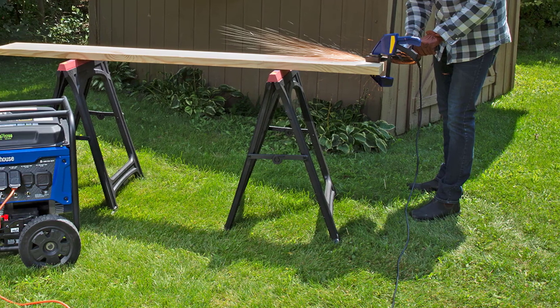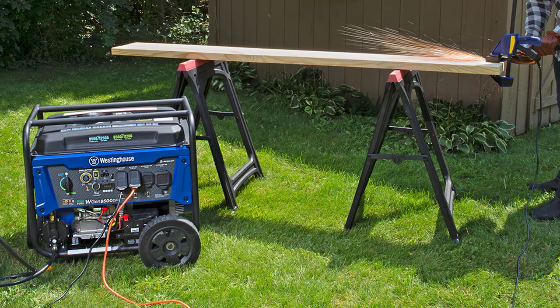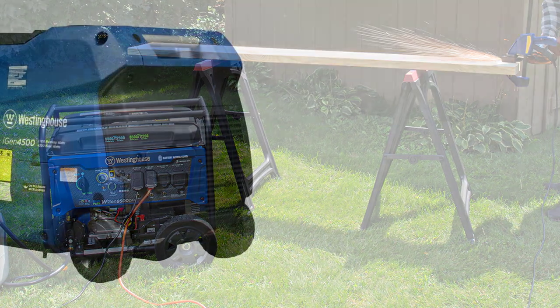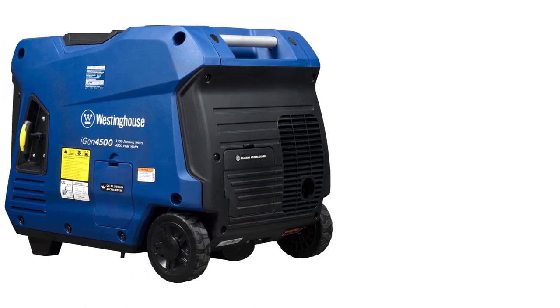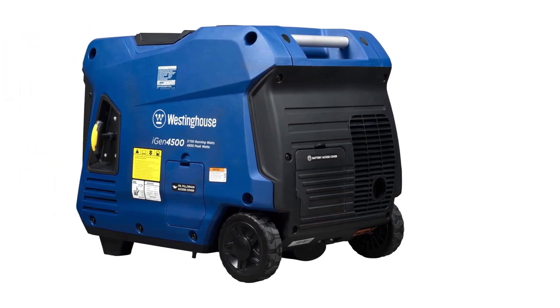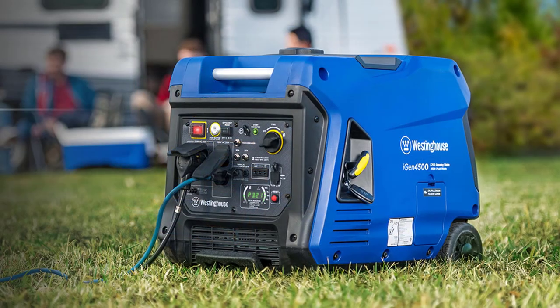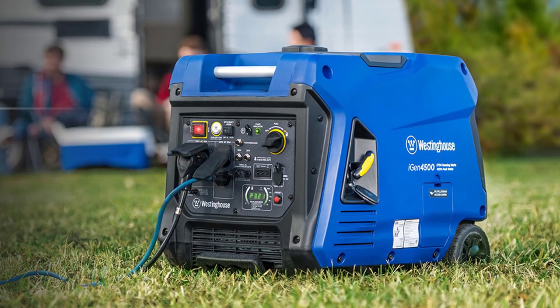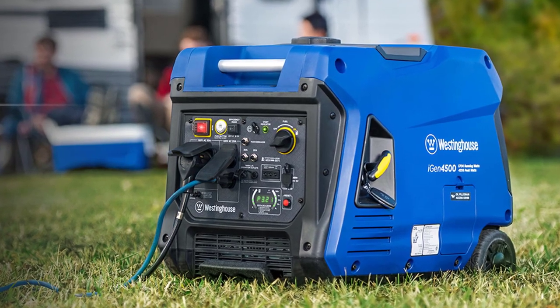The LED data center provides real-time information for easy maintenance, and its lightweight, compact design with wheels and an extendable handle make it effortlessly portable. Trust in the iGen 4500's 3-year limited warranty, nationwide service network, and lifetime technical support. Don't miss out on this premium power solution — get your Westinghouse iGen 4500 now.